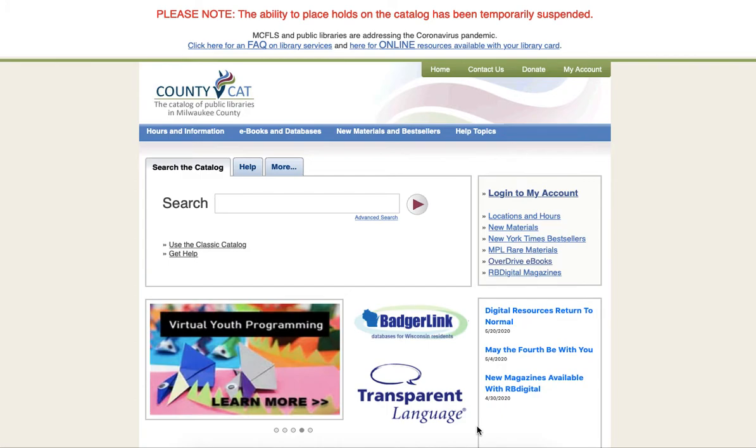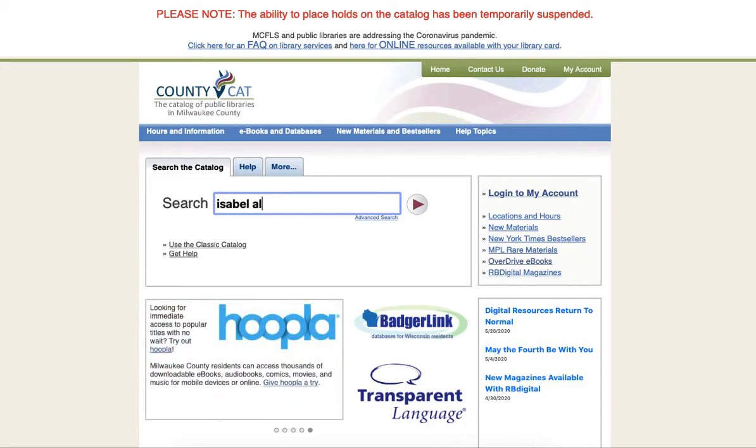The first step is to enter search terms. That could be a title, an author, or a subject search. In this case I am going to search for an author: Isabel Allende.